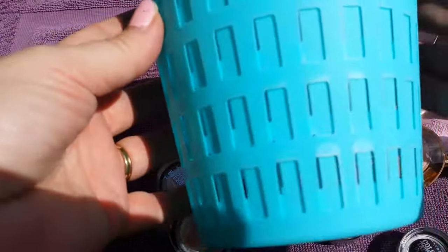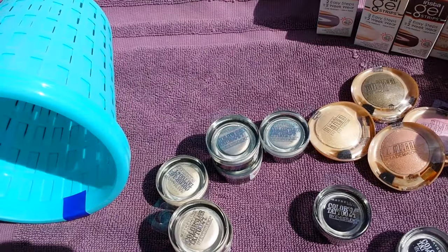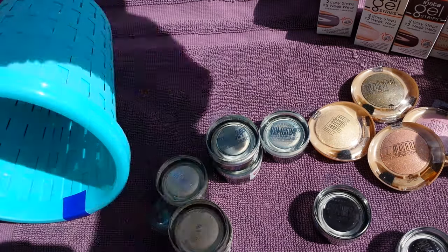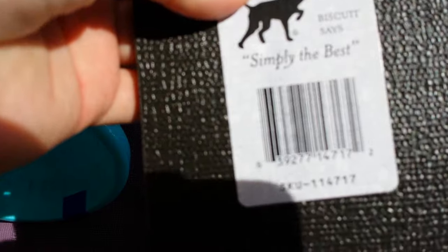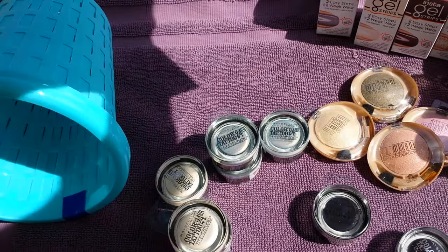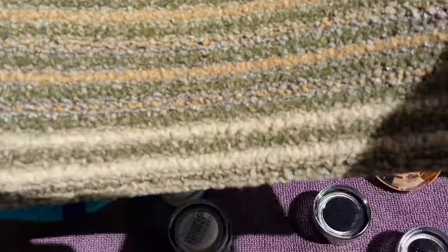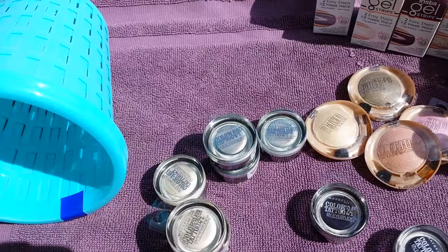I grabbed two of these little basket deals — I haven't seen this particular style before. It kind of looks like a little mini wastebasket. And last but not least, I found this rug deal. It's a pretty big square, and on the back it says 'Biscuit — Simply the Best' with a dog on it. I'm not sure if it's meant to go under dog food, but I'm going to use it as a mat out in the garage. I grabbed two and they're really sturdy.